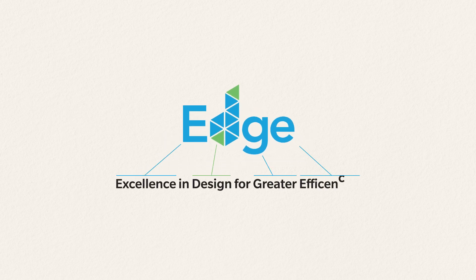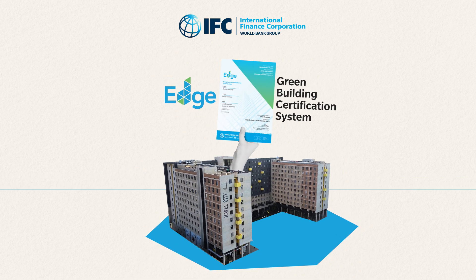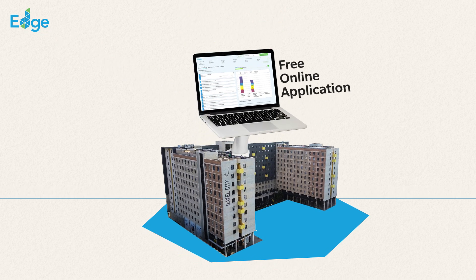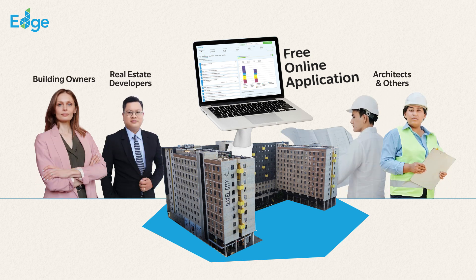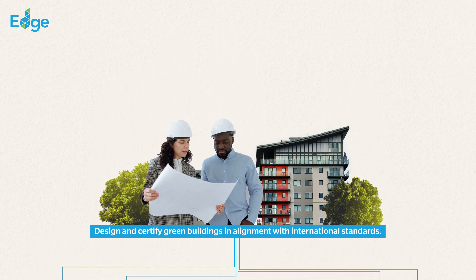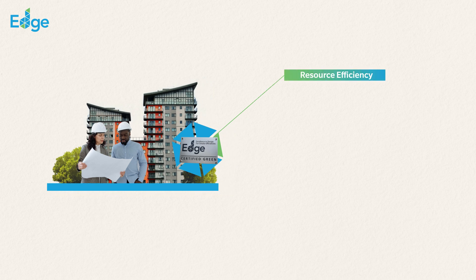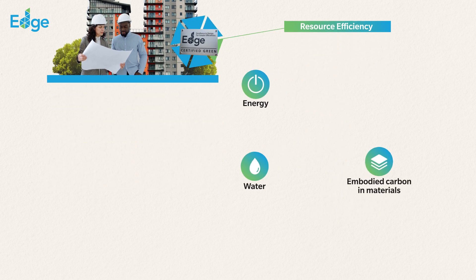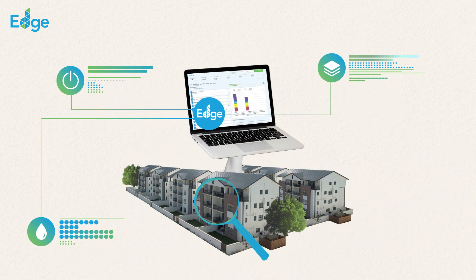Excellence in Design for Greater Efficiencies, or EDGE, is a green building certification system created by the International Finance Corporation, a member of the World Bank Group. It includes a free online app that allows building owners, real estate developers, architects and others to design and certify green buildings in alignment with international standards. EDGE certification focuses on resource efficiency in three categories: energy, water and embodied carbon in materials. EDGE promotes sustainable building practices by providing a framework for assessing and quantifying the environmental impact of a building.